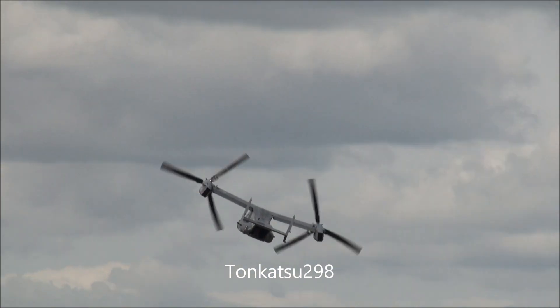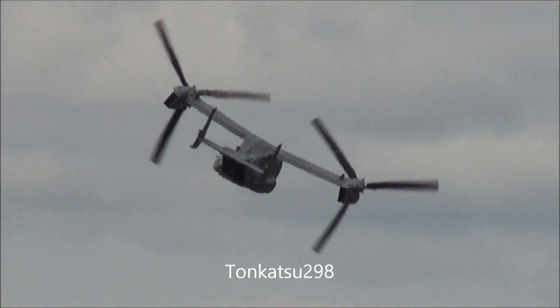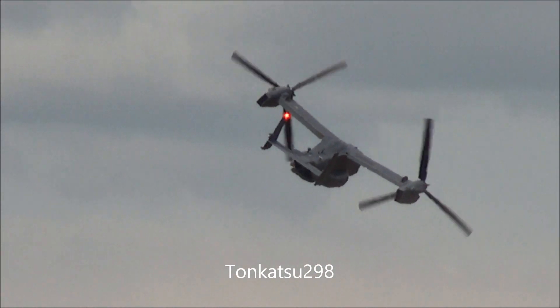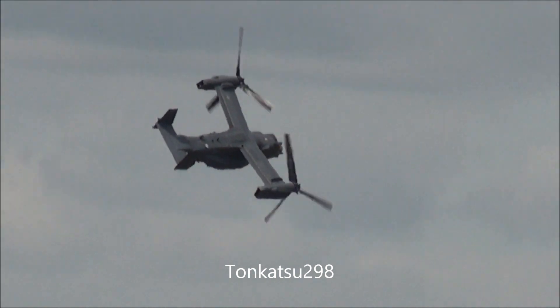Only last Tuesday a deal was announced that will see five V-22s being supplied to Japan. An exceptionally versatile aircraft. The aircraft is now clearing back to its base at Mildenhall, where they're getting a full complement.